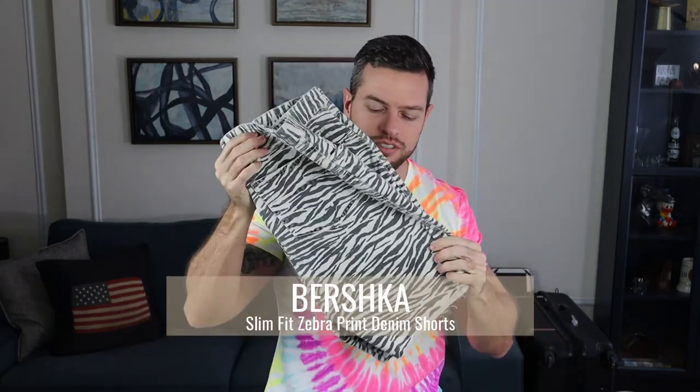Last up in this super obnoxious ASOS haul are these zebra print Burska slim fit denim shorts. I love animal print — I have a couple of things that are animal print and I'm looking to add more. I look at animal print almost as a neutral. With these colors, you can pair them with any solid color t-shirt because at the end of the day this is black and white. I want to try them on. These are slim fit so I usually go up at least one size. I did go up one size and they look a little bit tight in the legs, but let's try them on.